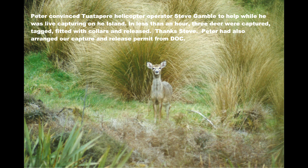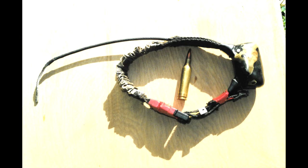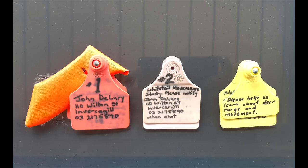Each one had a different number and details to advise any hunters that shot them of what was going on. One of those deer was found dead in the first month, but we were able to put her collar onto another deer that we captured just a little later.